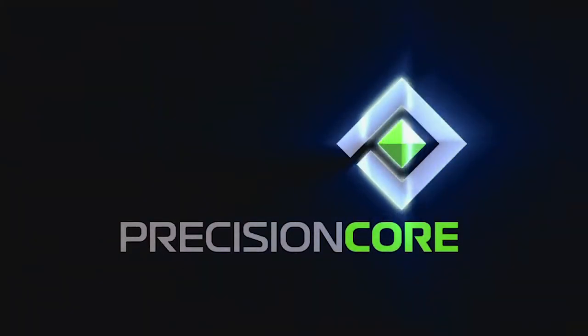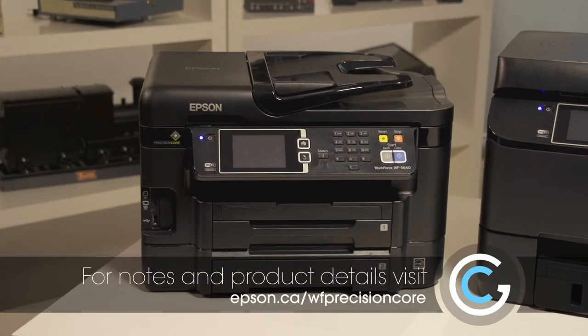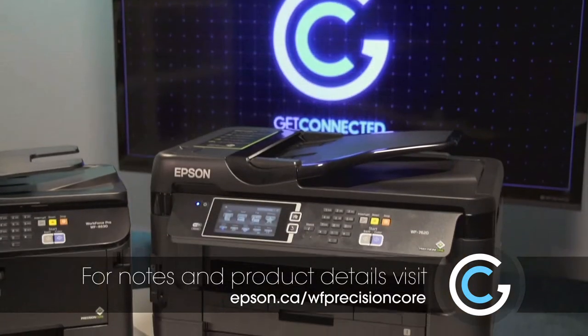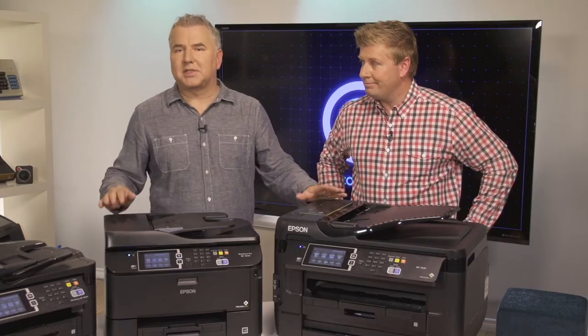In summary, if you're looking for a new printer you have to check out PrecisionCore technology — it really is the next generation in inkjets. The Epson WF-3640 is great for any high-volume office printing. If you have heavy-duty needs, have a look at the 4630. And if you need high-volume printing with wide-format capability, definitely check out the WF-7620, all from Epson.